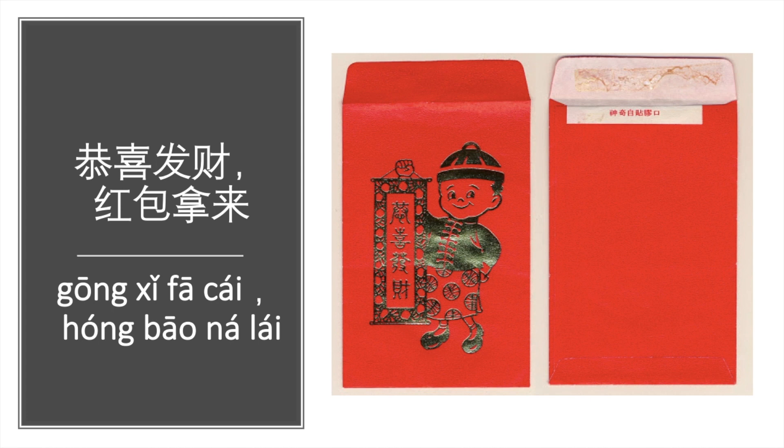In the traditional Spring Festival or Chinese New Year, the elders will give children a 红包 (hóng bāo), a red envelope. Usually the children will go to their parents and grandparents and say 恭喜发财 (gōng xǐ fā cái), which means 'I wish you a lot of fortune,' followed by 红包拿来 (hóng bāo ná lái), meaning 'red envelope, bring it over.' Basically, it means: wish you a lot of fortune — and please bring the red envelope!